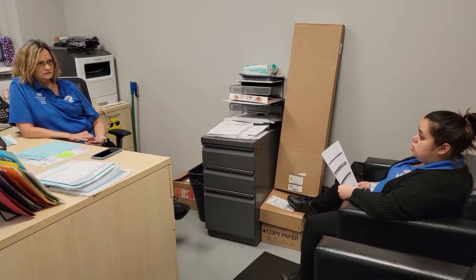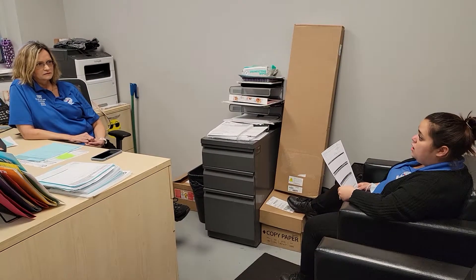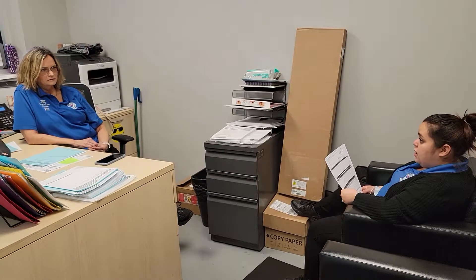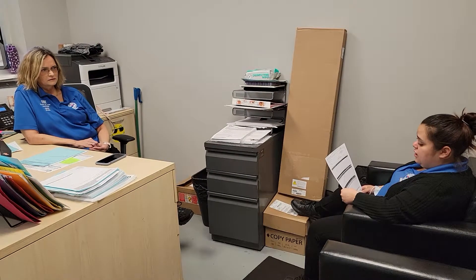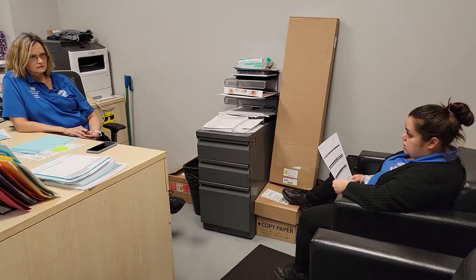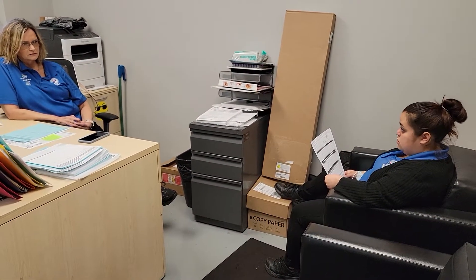Your vehicle is also due for your 100,000 mile services. I know you're at 98,000 but it's not long until you get there. We would recommend a tune-up, air induction service cleaning — the tune-up and the air induction go together, they clean your injectors and replace spark plugs. And then an auto transmission fluid and filter change is also due as well.